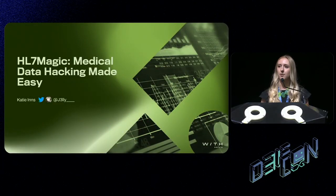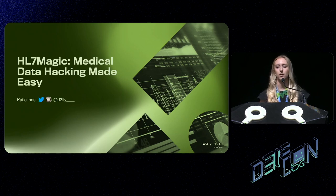Thank you very much. I appreciate this is the last talk of the day, so thank you for coming. Today I'm going to be talking about the ways in which we can make hacking of medical protocols a lot simpler. If we can make the identification of weaknesses in this protocol a lot easier, we can ensure that the devices using this protocol are a lot more secure in the long run.